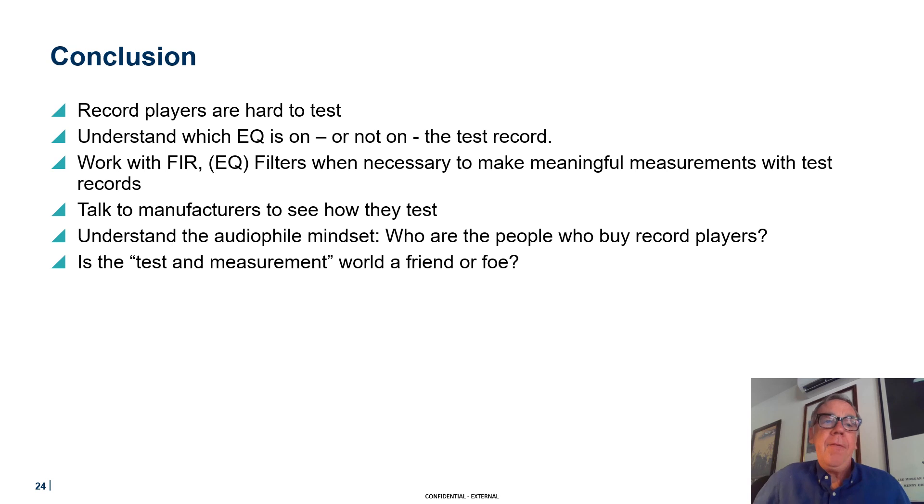In conclusion, it is possible to take a test record and make measurements, but you have to take care — it's not very straightforward. You've got to understand which type of EQ is on the record: the pre-emphasis we talked about, the RIAA filter being one, and the constant velocity above one kilohertz on the B&K test record. If you get that wrong and don't account for it in your analysis, your frequency responses will not look correct. Once you understand the nature of the pre-emphasis on the records, you work with digital EQ filters in your analysis to make meaningful tests and get the correct results.